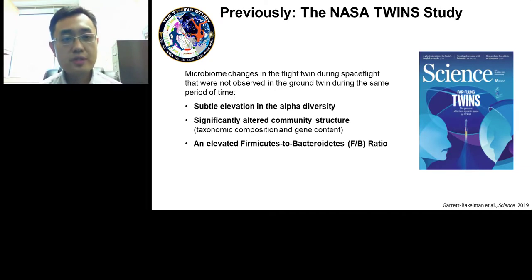Previously, our group was part of the NASA twin study — a very large multi-institution, multi-group study to look at multi-omics of twin astronaut Scott Kelly during his one-year mission on board the International Space Station. Our group focused on the gut microbiome. What we saw in the twin study is that spaceflight is associated with some unique changes in the gut microbiome that we didn't see in the ground twin, Mark Kelly, who stayed on the ground for the entire period.